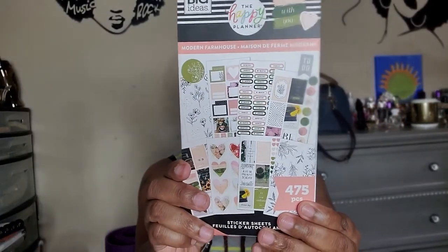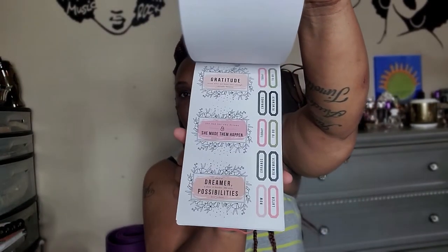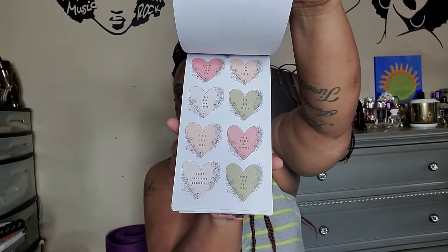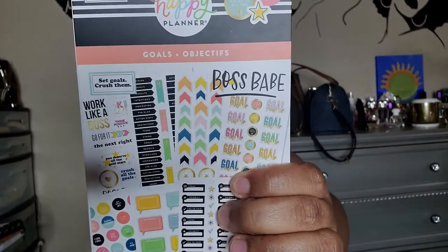That sticker book was originally $19.99 and I paid $14.99 for it. Then I got this Modern Farmhouse sticker book — I already have a Farmhouse one but not Modern Farmhouse. I just love those stickers so much! That was originally $19.99 and I got it for $15.99.